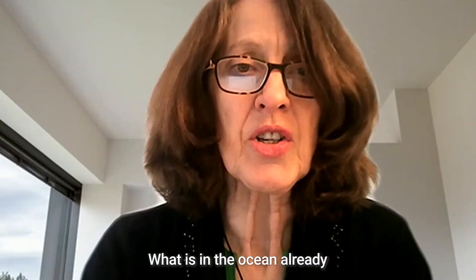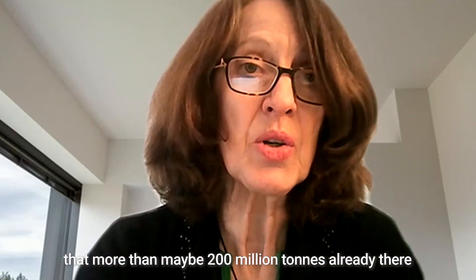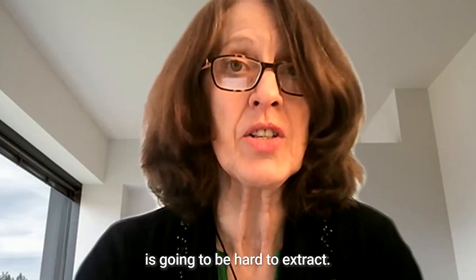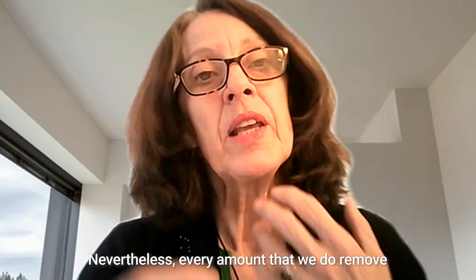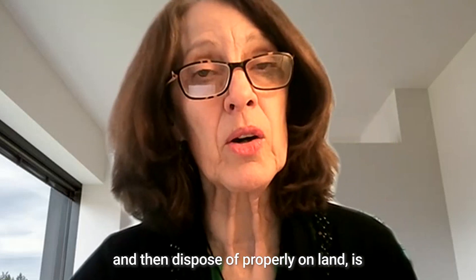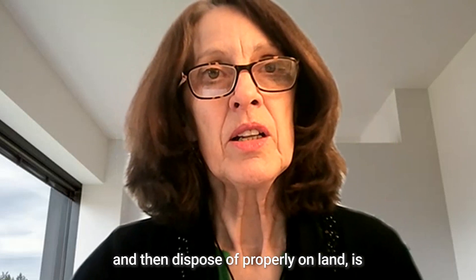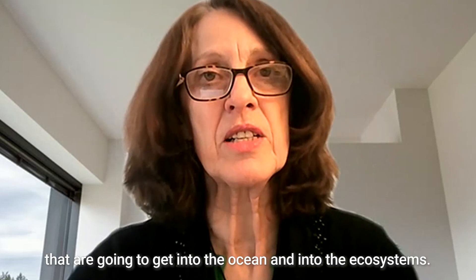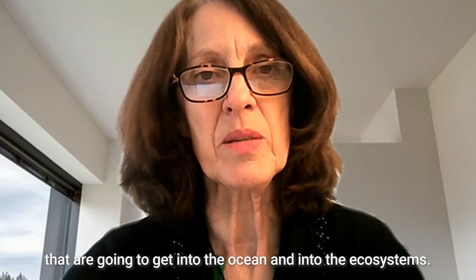What is already in the ocean — perhaps more than 200 million tons — is going to be hard to extract. Nevertheless, every amount that we do remove and dispose of properly on land means that many fewer microplastic fragments getting into the ocean and into ecosystems.